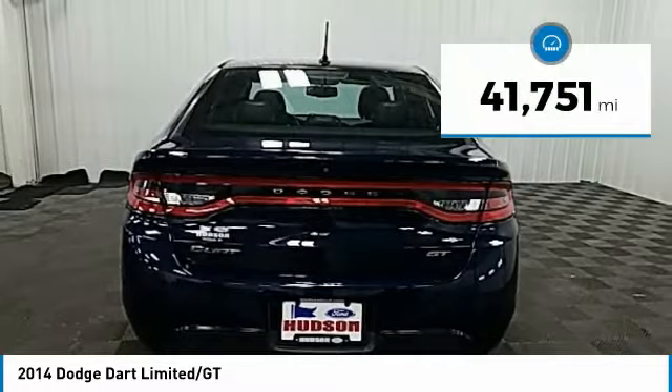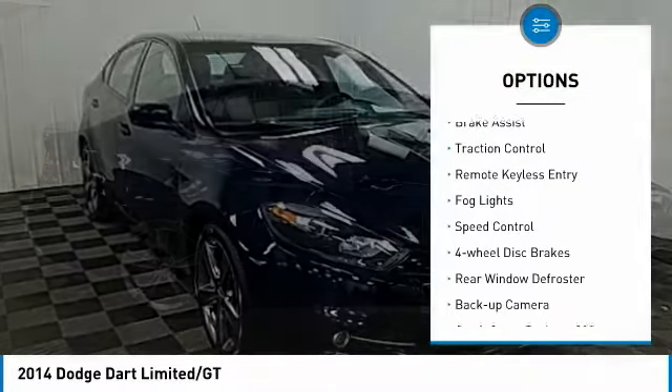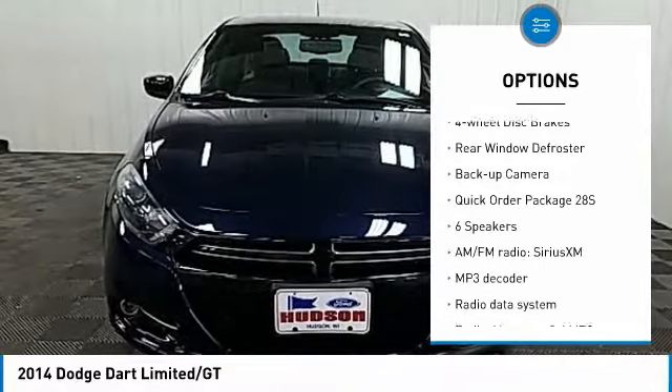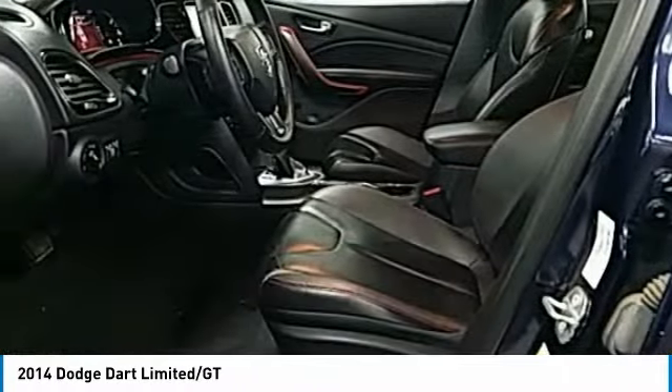This vehicle has less than 45,000 miles. Here are some of this vehicle's great options: electronic stability control, alloy wheels, brake assist, traction control, remote keyless entry, fog lights, speed control, four-wheel disc brakes, rear window defroster, and backup camera.